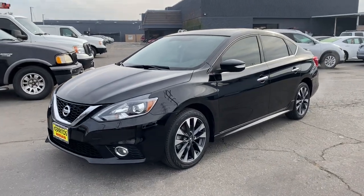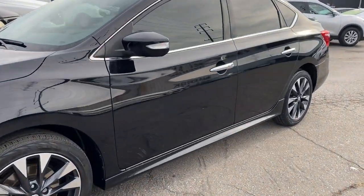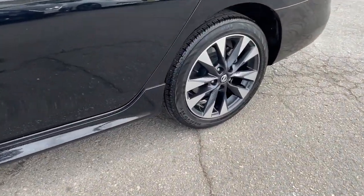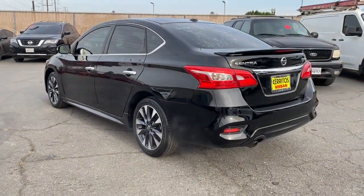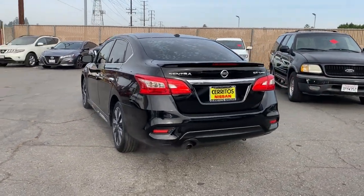Introducing the 2017 Nissan Sentra. This vehicle still has fewer than 30,000 miles on the clock, so it won't last long. This roomy Sentra makes your daily drive fun, comfortable and convenient.